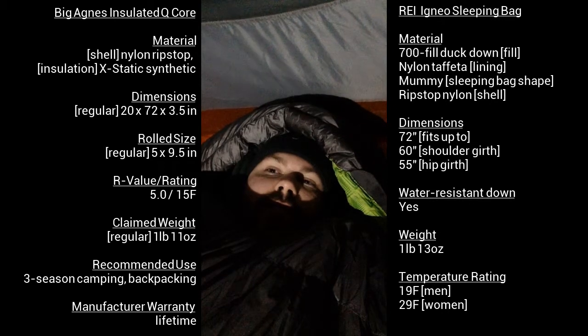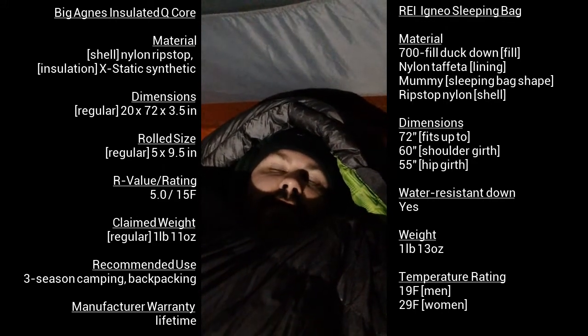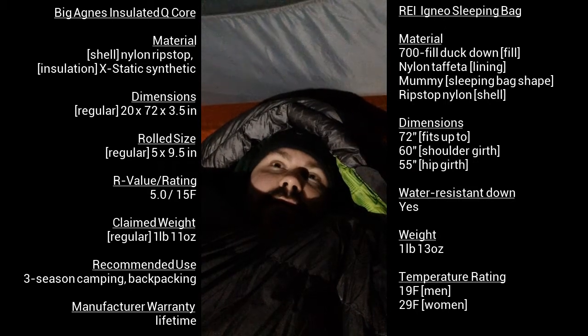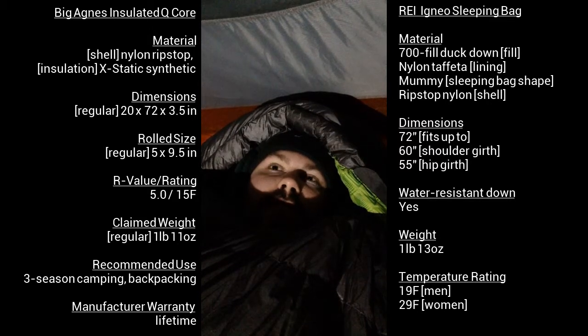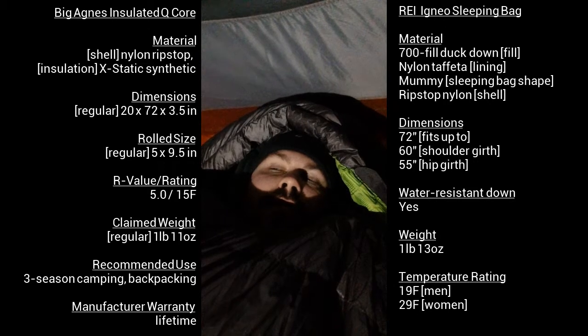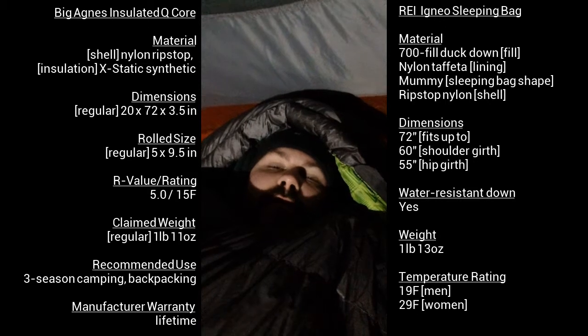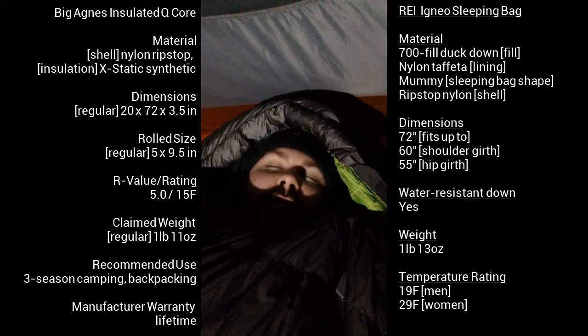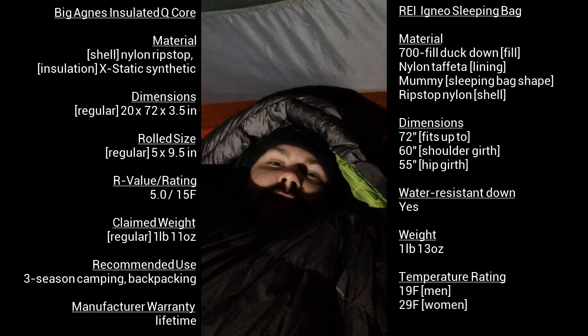My sleeping pad is a Big Agnes Q-Core insulated. The size is regular, about four inches thick, and the R-value is about five. I picked it up off eBay for about $90 — that's a pretty good deal. I think it's originally $140 brand new. When it gets real cold it deflates, but it only took a few seconds to blow back up.